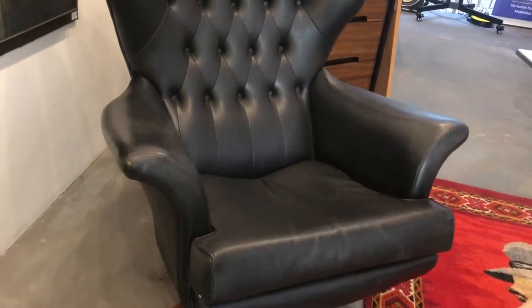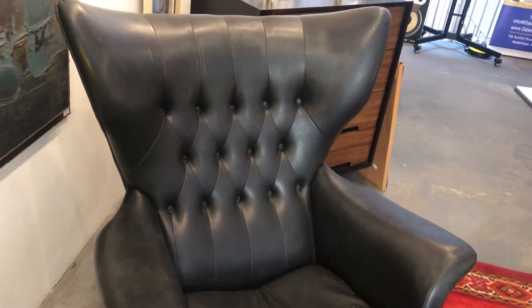After a long day hard at the grindstone or planning world domination, there's nothing better than relaxing in a comfortable armchair. This armchair was designed in about 1963 by Paul Conti and produced by G-Plan, a legendary name in British furniture.